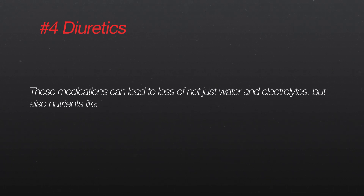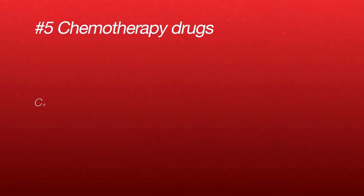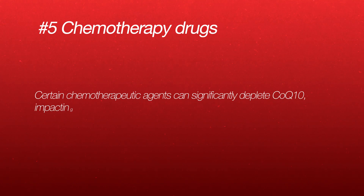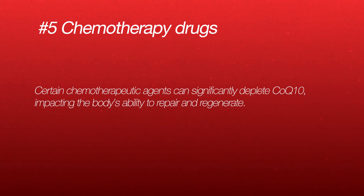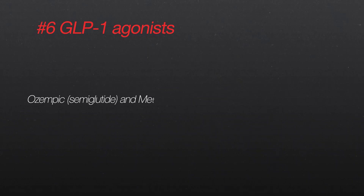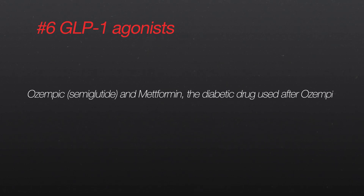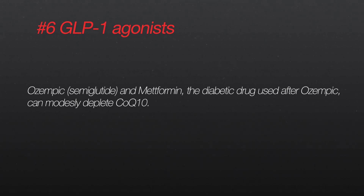Number four: diuretics. These medications can lead to loss of not just water and electrolytes, but also nutrients like coenzyme Q10. Number five: chemotherapy drugs. Certain chemotherapy agents can significantly deplete coenzyme Q10, impacting the body's ability to repair and regenerate. And number six: GLP-1 agonists — semaglutide — and metformin, the drug now commonly given alongside semaglutide, which can modestly deplete coenzyme Q10, leaving you fatigued and stressed.